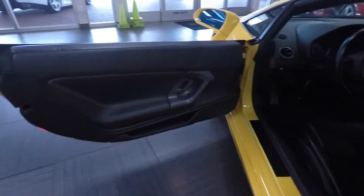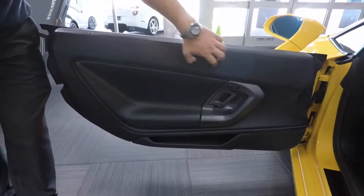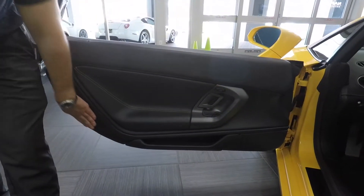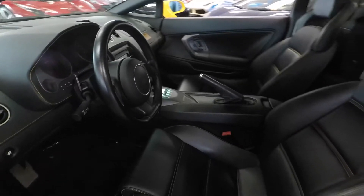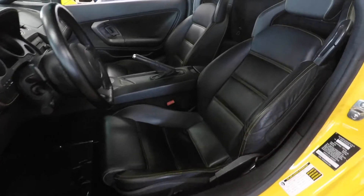If we open up the interior, if you look at the door panel, a lot of these door panels are very common to see a lot of bubbling or shrinking in the leather. You can see just how nice this is. We do have the yellow deviated stitching throughout the interior. If you look at the seats, the seats are in great shape — very, very little wear here on the bolster.